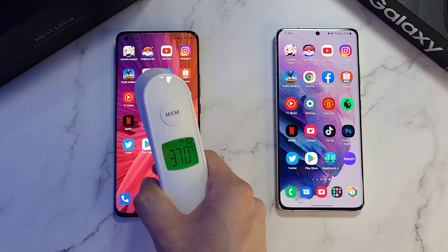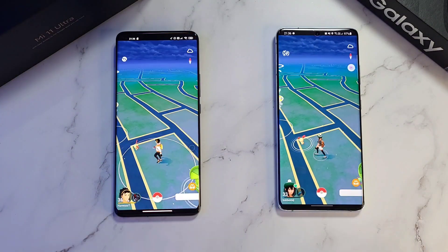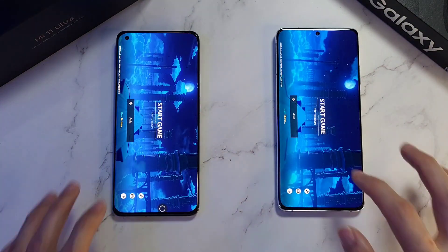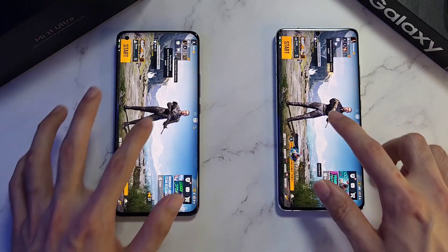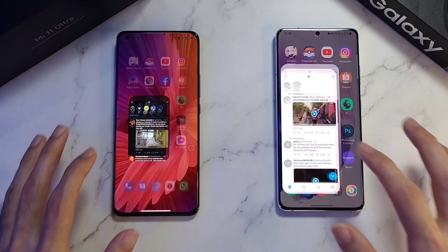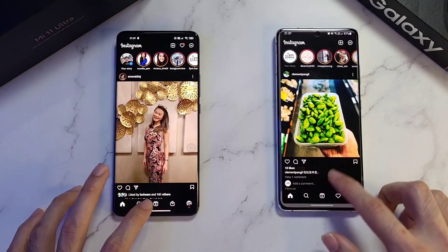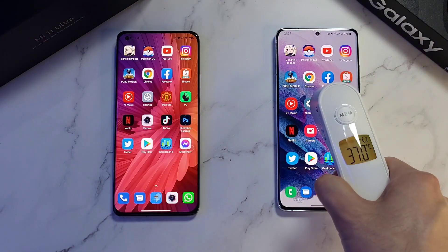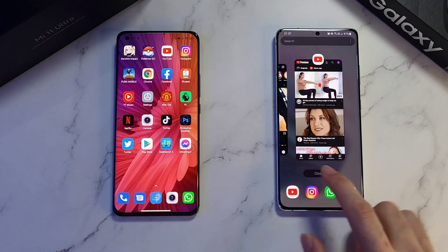Checking temperatures: 37.7 and 37.0 — a bit of difference between the two phones. Now for the RAM test. Both phones are very impressive with 12 gigs of RAM. Genshin Impact — held up very well. PUBG Mobile — no refreshes at all. Twitter — very good. Instagram — no refreshes. YouTube — no refreshes either.